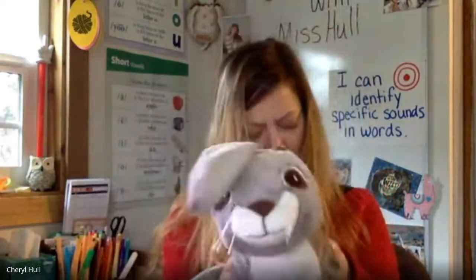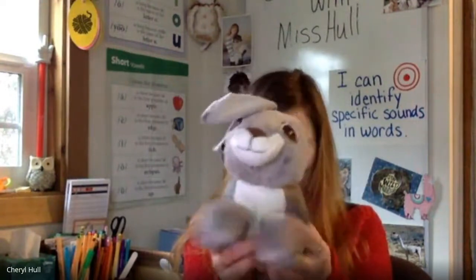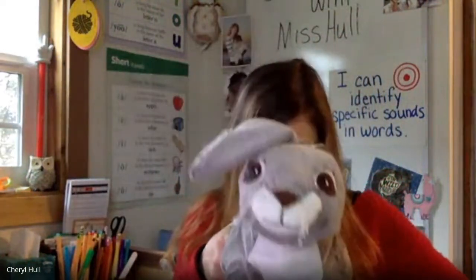Bl. Awesome job identifying whether or not two words begin with the same blend sound. Now it's time for us to get our choppers out. Rosa and I are going to chop all the sounds in a word. When Rosa does this, you'll put the sounds together and say our word. Listen carefully, super students. L-I-F-T. Lift. M-I-L-K. Milk. H-A-N-D. Hand. Good job. H-E-L-P. Help. Awesome job putting all the sounds in a word together to make a word.